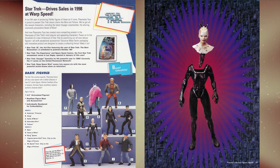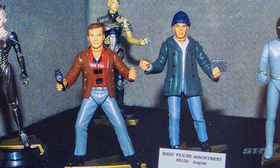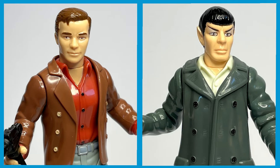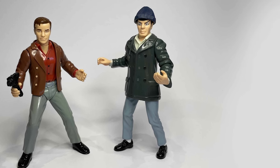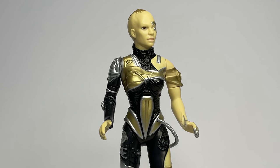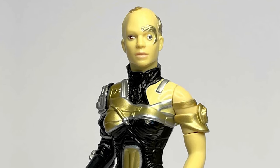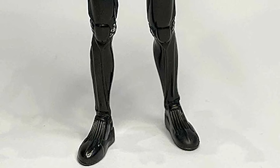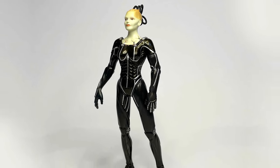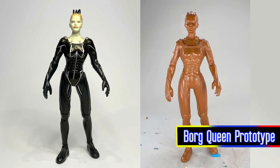The last set of Warp Factor figures arrived in September 1998 and consisted of only four characters. Both Kirk and Spock appeared in their civilian attire from the episode City on the Edge of Forever, no doubt released to complement the already available Edith Keeler. Freed from the Borg collective, Seven of Nine — the newest addition to the crew of the USS Voyager — made her appearance, still partially assimilated. Without a doubt, the highlight of this final wave was the Borg Queen, sculpted by Steve Varner and long requested by fans. This figure is still regarded as one of Playmates' finest offerings.